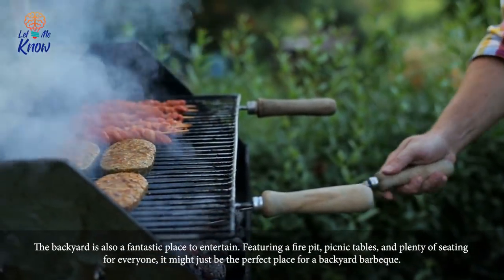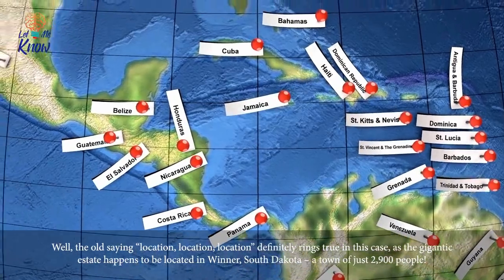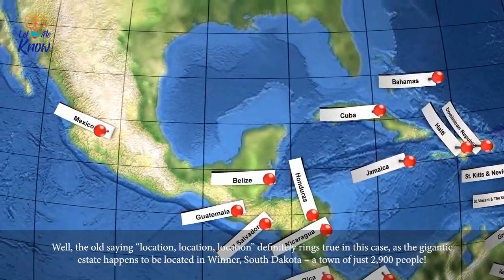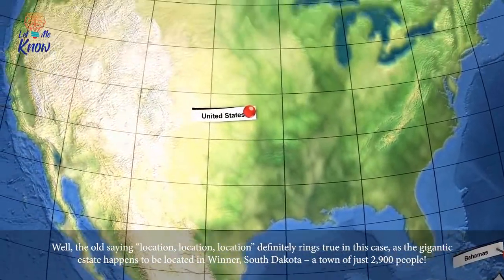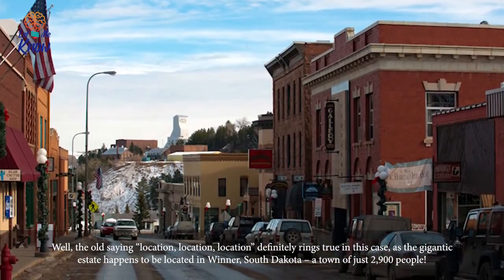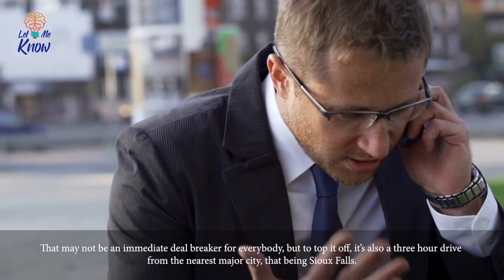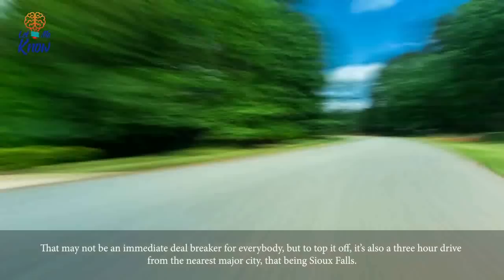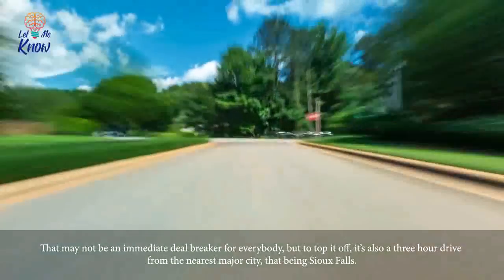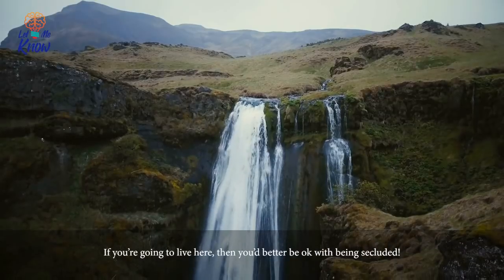The backyard is also a fantastic place to entertain, featuring a fire pit, picnic tables, and plenty of seating for everyone — it might just be the perfect place for a backyard barbecue. So what's the catch? Well, the old saying 'location, location, location' definitely rings true in this case, as the gigantic estate happens to be located in Winter, South Dakota, a town of just 2,900 people. That may not be an immediate deal breaker for everybody, but to top it off, it's also a three-hour drive from the nearest major city, that being Sioux Falls.